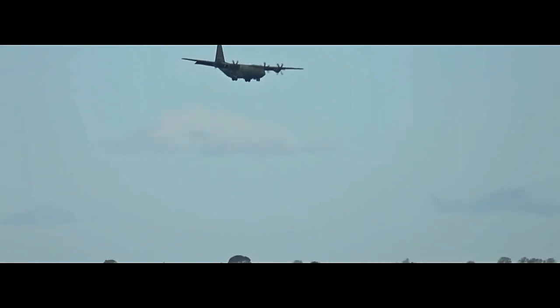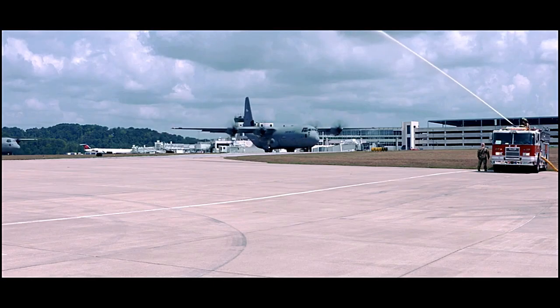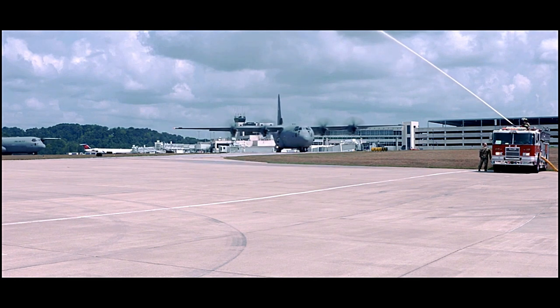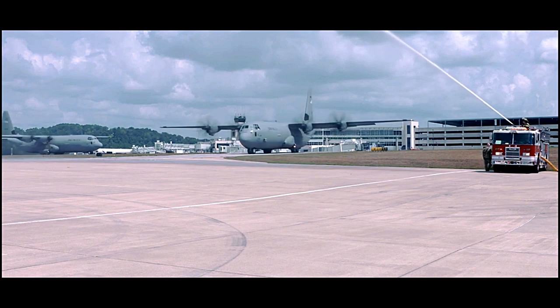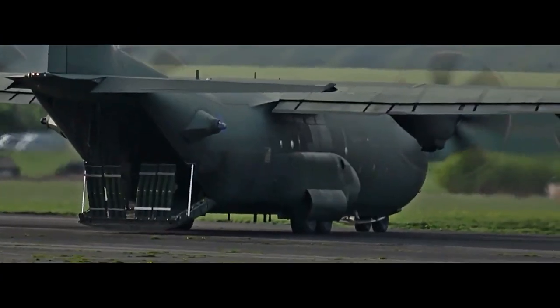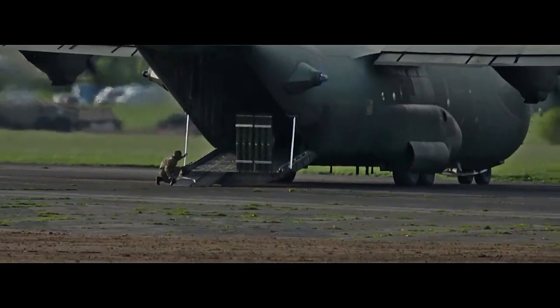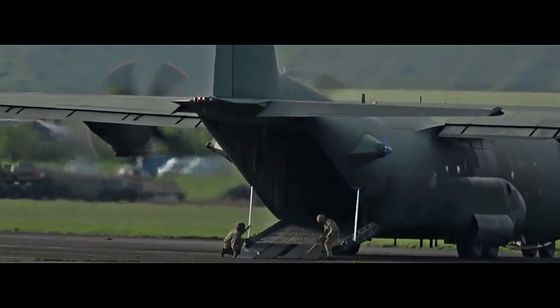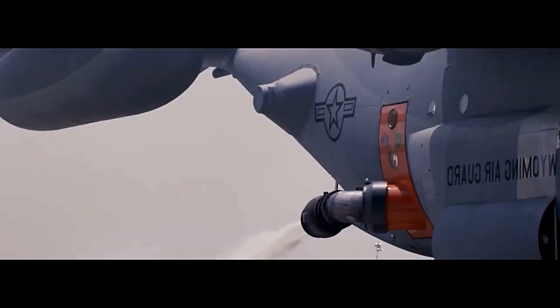In addition to its military roles, the C-130 has been widely used in humanitarian missions, providing critical support in disaster relief operations, humanitarian aid deliveries, and medical evacuation missions. Its large cargo hold and ability to carry heavy loads have made it invaluable in delivering aid to areas affected by natural disasters and other emergencies.